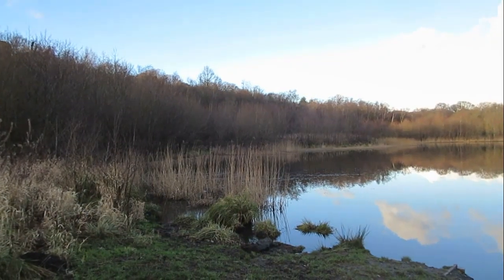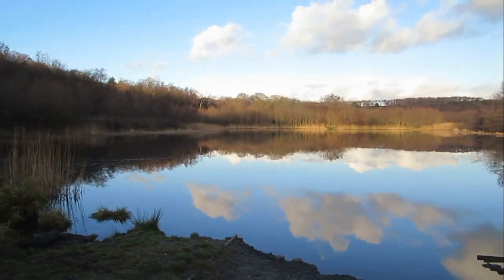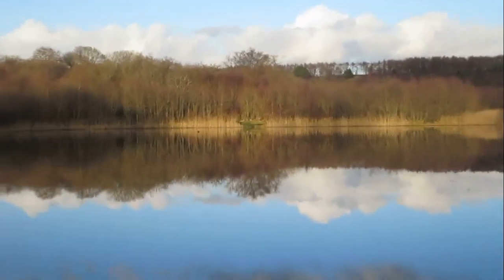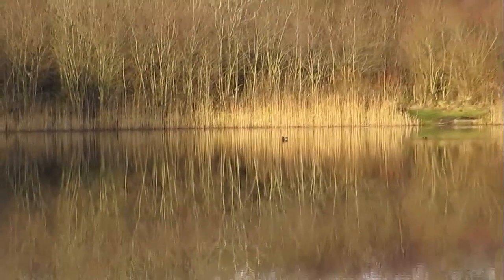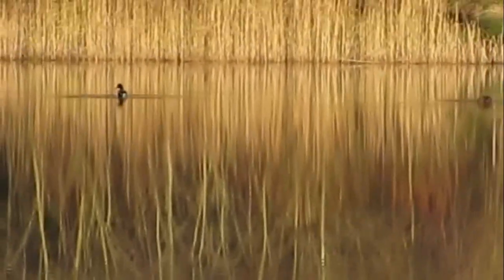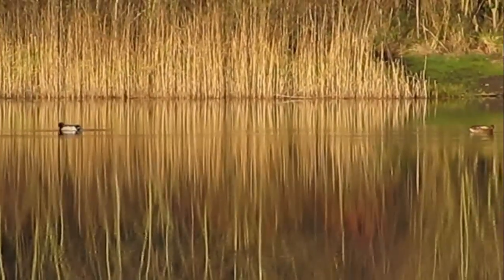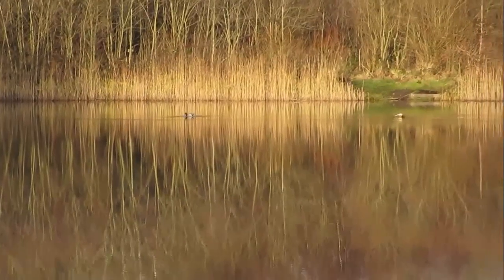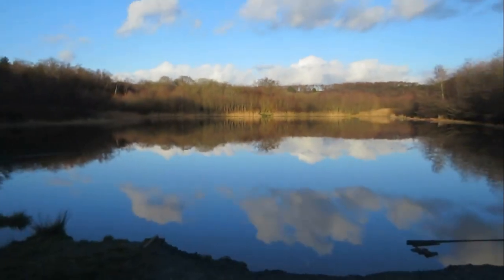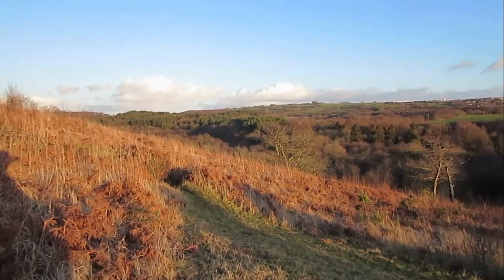Here we are now at the opposite side of this lake. Just look at this view folks, it's awesome, isn't it? And if we just zoom in there now, we can see if we can spot those ducks and get a nice shot.